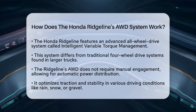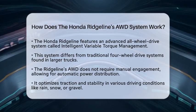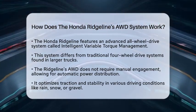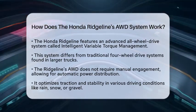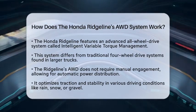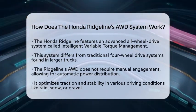This system is quite different from traditional four-wheel drive systems that you might find in larger trucks. One of the standout features of the Ridgeline's all-wheel drive system is that it does not require manual engagement. Instead, it automatically manages the power distribution between the front and rear wheels.